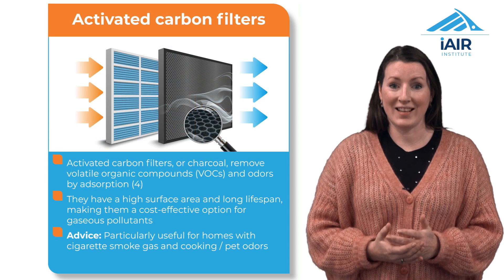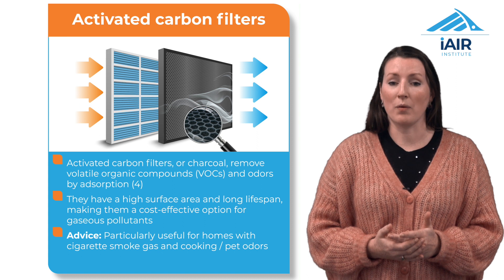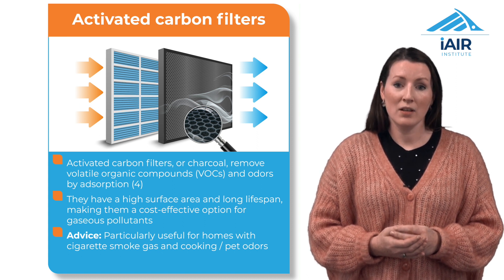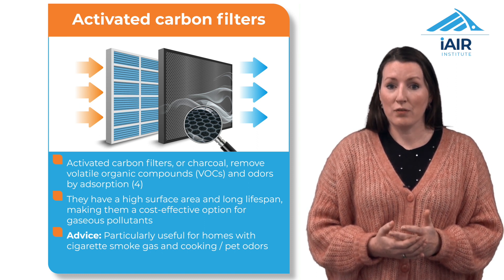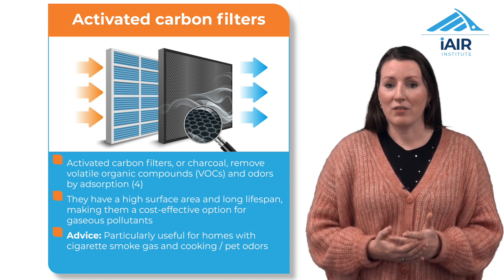Activated carbon filters excel at absorbing odours, gases and volatile organic compounds from the air. The high surface area of the porous carbon material comes into contact with the pollutants and absorbs them to clean the air. This technology is particularly useful for homes with cigarette smoke and issues with odours from pets and cooking.